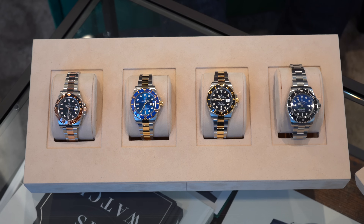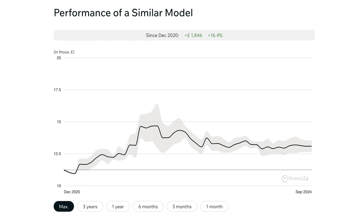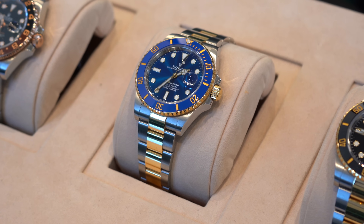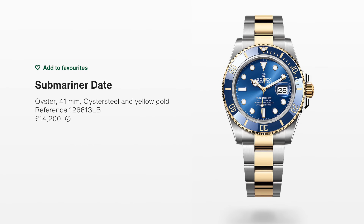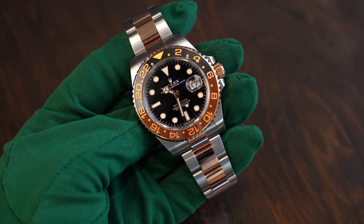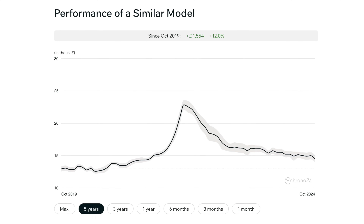The bi-metal Root Beer, bi-metal Bluesy, and bi-metal Submariner — you've got the blue kit and the black kit. The black kit is typically harder to sell from a gray market point of view, which means we're buying it for less. The blue kit is more popular and more desirable, but still, because it's bi-metal and because of last year's two price rises, it's really becoming a stretch to buy at list and make a profit. The bi-metal Root Beer lists at £14,750, and right now I'm probably paying around £14,000 for a brand new 2024.